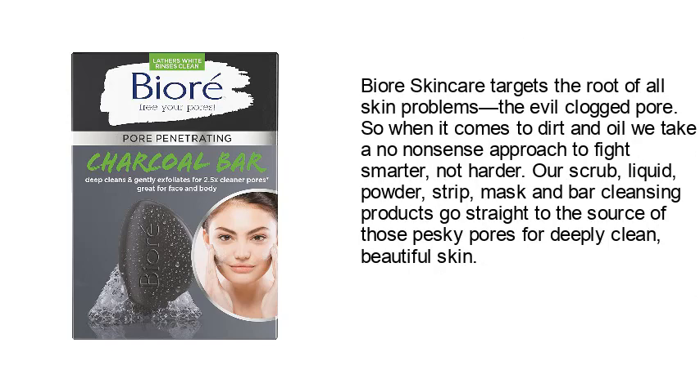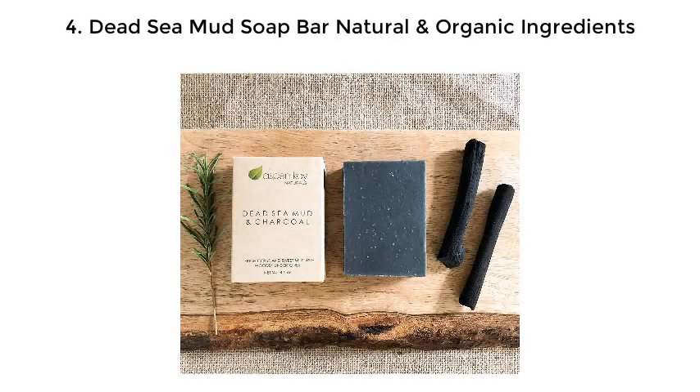Bioré skin care targets the root of all skin problems: the clogged pore. When it comes to dirt and oil, they take a no-nonsense approach to fight smarter, not harder. Their scrub, liquid, powder, strip, mask, and bar cleansing products go straight to the source of those pesky pores for deeply clean, beautiful skin.